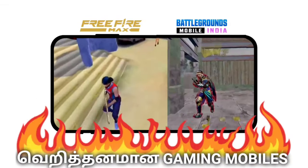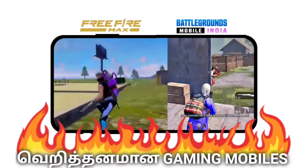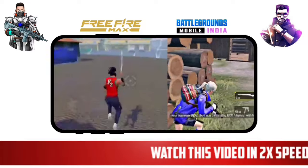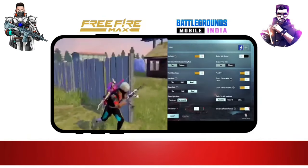Welcome to this video. We are going to see the best gaming mobiles in this video. We will cover gaming, camera, performance, battery, display, and solidity.